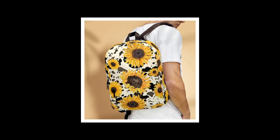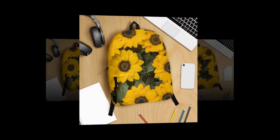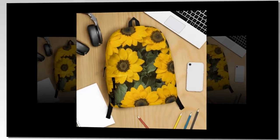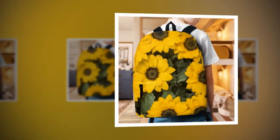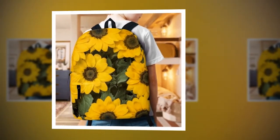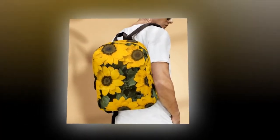Unlocking style and functionality — the ultimate backpack bag of sunflowers. Backpacks are the trusty companions that accompany us through our daily adventures, from bustling school hallways to bustling work meetings. Yet amidst the myriad of options available, finding the perfect blend of quality, durability, and style can feel like an uphill battle. Fear not, for we've found the solution — introducing the backpack bag of sunflowers, a true testament to utility and flair.